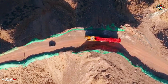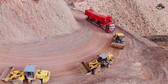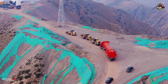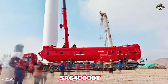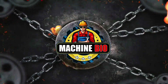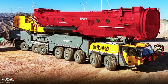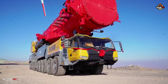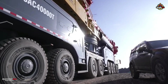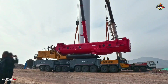Welcome to MachineBio. Today, we will spotlight the world's first 9-axle mobile crane with 4,000 tons lifting capacity, built by Sany — the SAC 40,000T. When it comes to sheer lifting power, few machines can stand shoulder to shoulder with this giant. The Sany SAC 40,000T is one of the world's largest mobile cranes, and a true marvel of modern engineering.